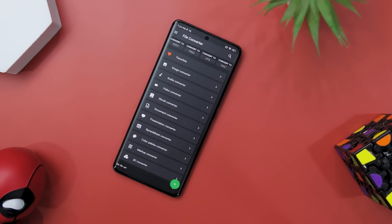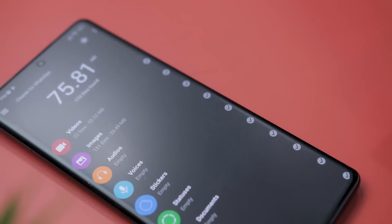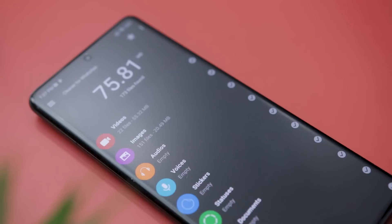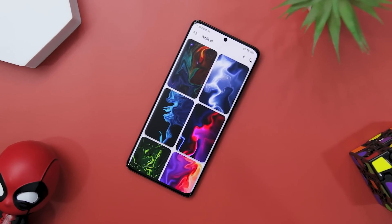So guys, these are some of the best and most useful apps that you should try this month. Which of the previously mentioned apps do you like the most? Do you know of any other app that we should have added to this list? Let us know your thoughts in the comments down below. And for more future videos like this, do consider subscribing and hit that bell icon so that you never miss any future videos from XtremeDroid.